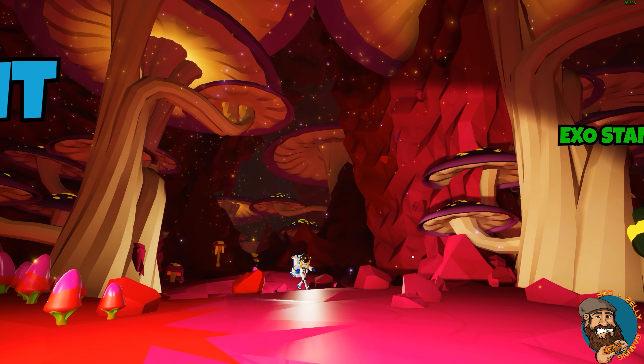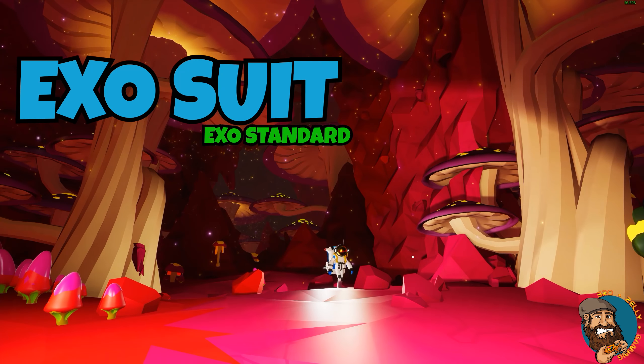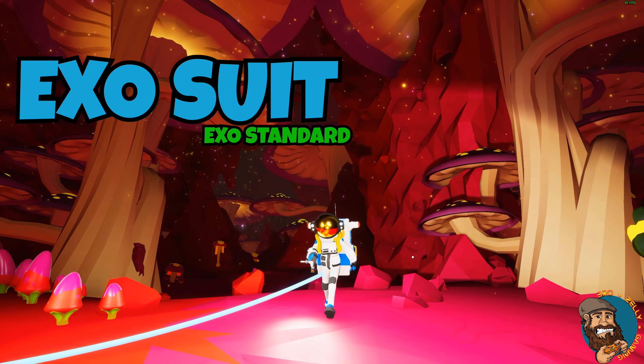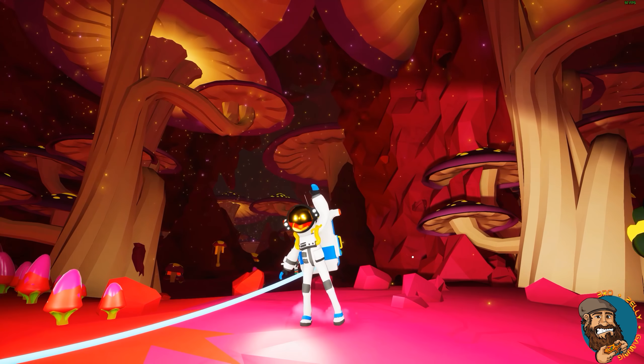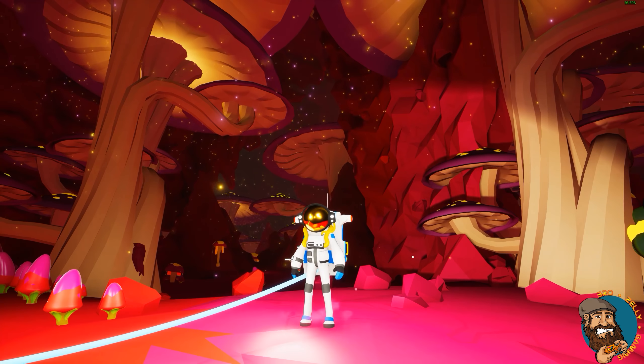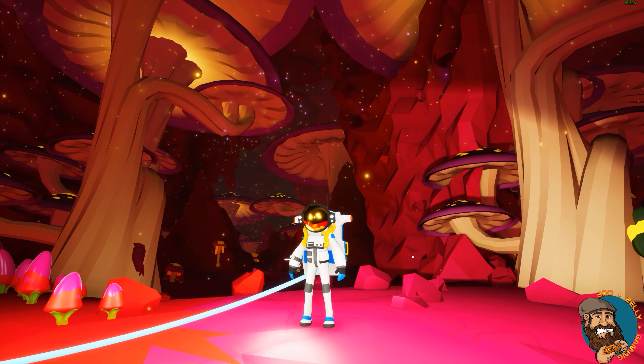First up this evening, we have the beautiful EXO suit, coupled together with the EXO standard pallet color. The EXO suit is also sporting the gold mirrored visor. With those side-mounted lights on the helmet, it makes a great suit for adventure.